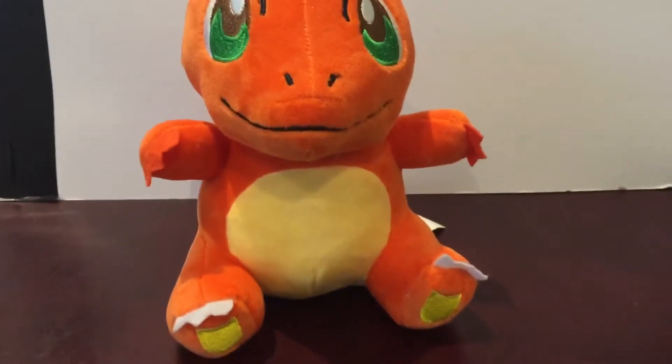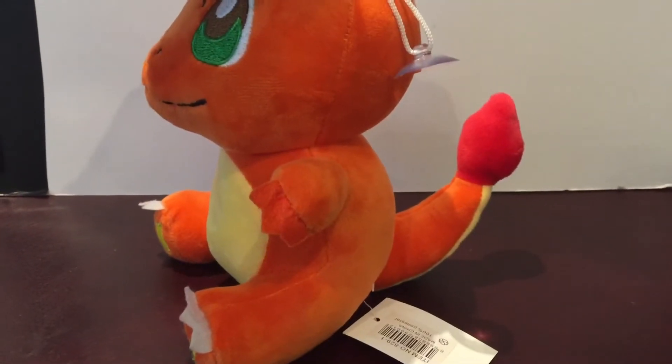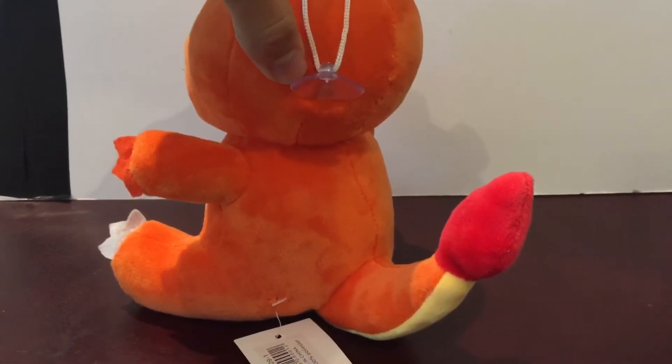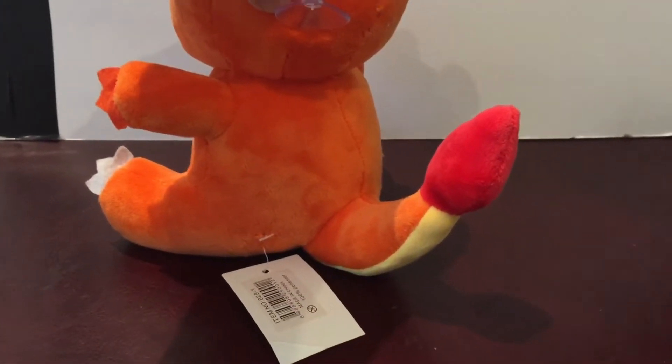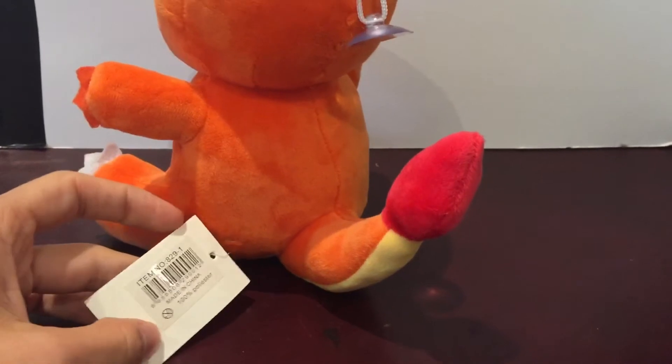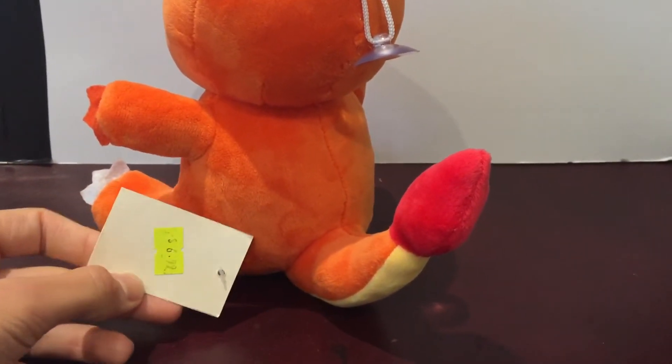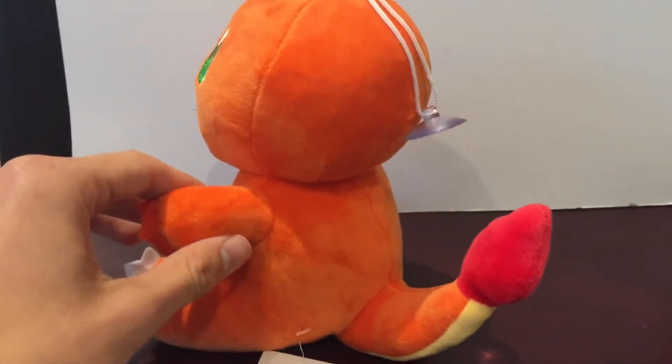Next up we've got a Charmander — Charmeleon, I should say. Actually, Charmander. Man, that was a really bad mental blank. You can see the tag on him — what does it say? Made in China. No surprises there, and $6.99 — a bargain price.